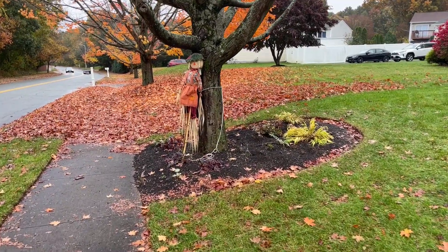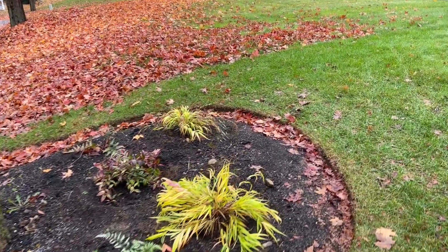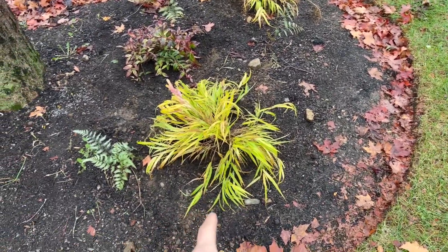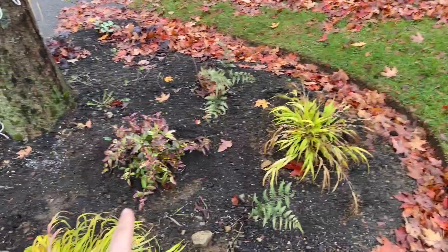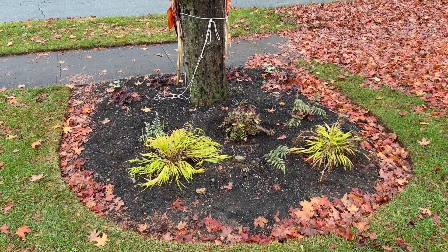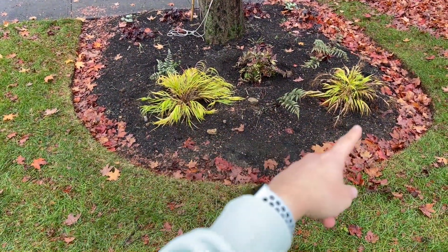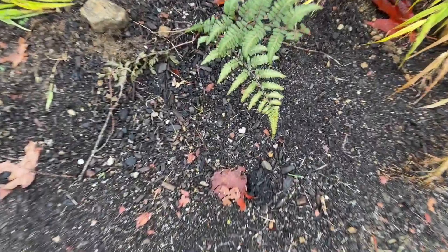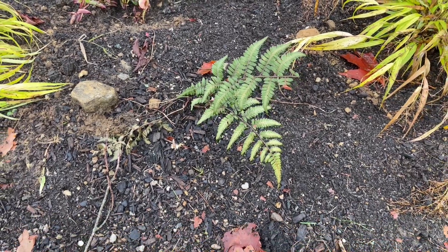Here's a look at the second bed from the front, as people would see it from the sidewalk. There are the two Japanese forest grasses — one looks a bit bigger than the other because it's been raining all day, but they'll generally be about the same size. And then the Leucothoe is right here in the middle — that's going to fill in nicely. The Godzilla ferns we already had planted will fill in quite a bit next year too.